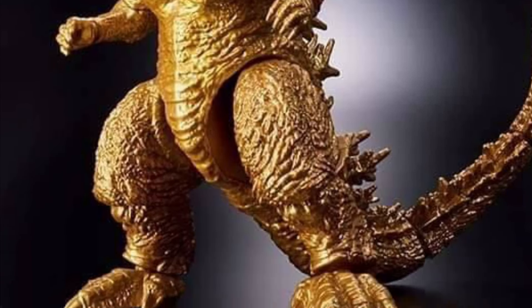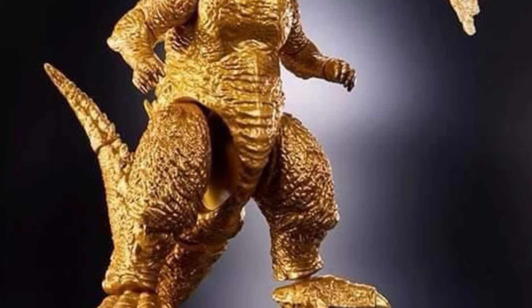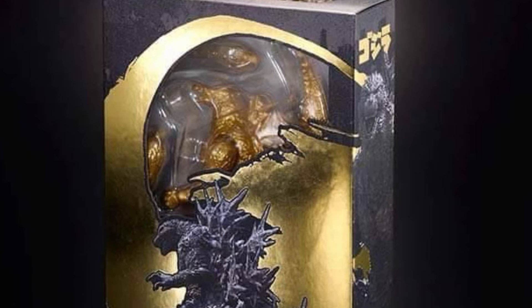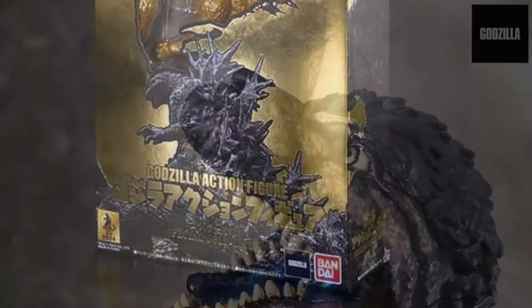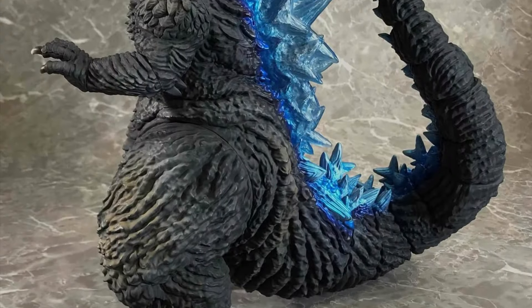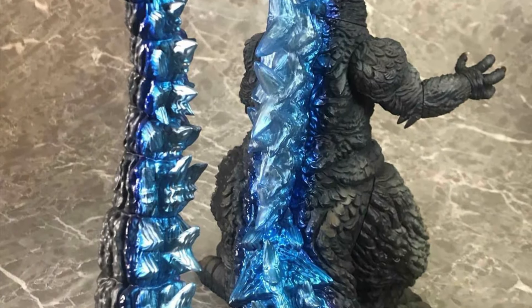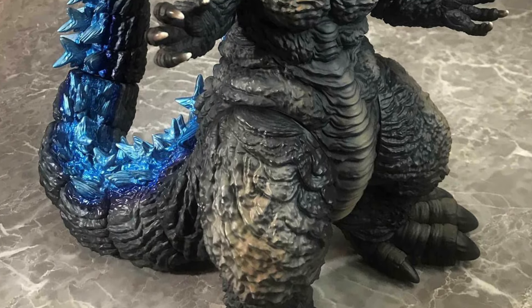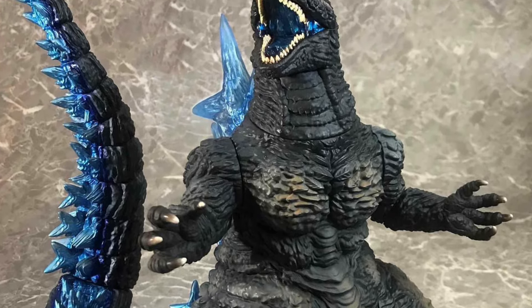Moving away from Movie Monster Series but sticking with Bandai — during the stream last night we got a gold Godzilla Minus One from the Godzilla Action Figure Series. The regular version should be dropping in October in the US, but this one is a Godzilla Store exclusive. Also earlier this week, a brand new Bandai vinyl series was introduced called G-Saurus — huge figures starting with Godzilla Minus One. It's a Premium Bandai exclusive in Japan, so check out Hobby Genki for those.